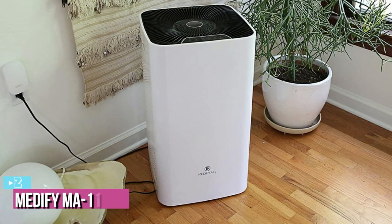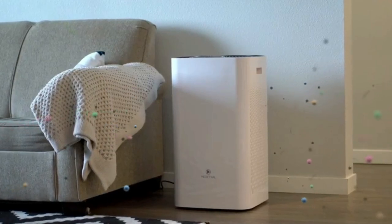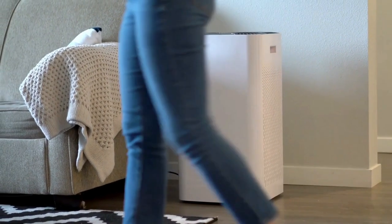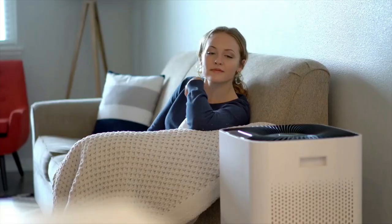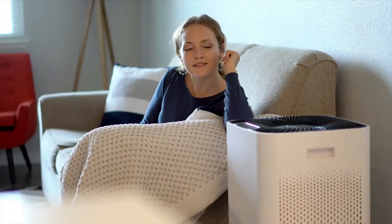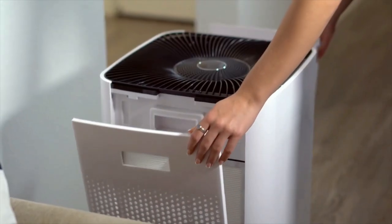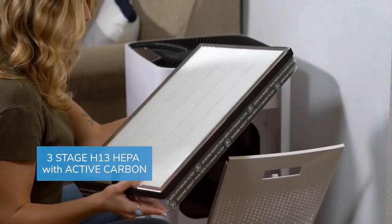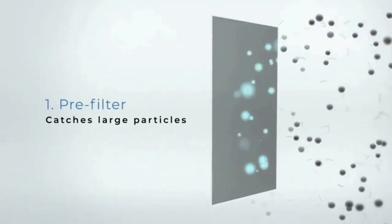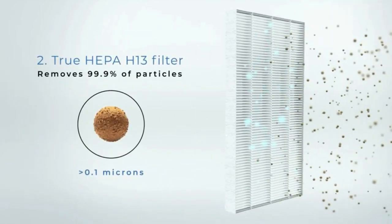At number 2, we have the Medify MA-112 Air Purifier. When it comes to whole house purifiers, you need to think about how large an area you want to cover. If you want to purify your whole house, you will need a larger model like this one. The Medify MA-112 has an enormous coverage area of 2,400 square feet, which should be more than enough for most homes. It accomplishes this thanks to its triple filtration system, including a pre-filter for larger particles, a HEPA filter for fine particles, and an activated carbon filter for bacteria, all working together to effectively clean the air.